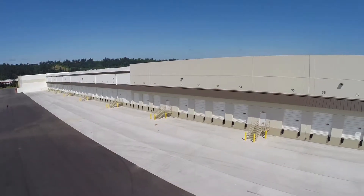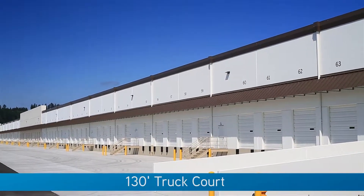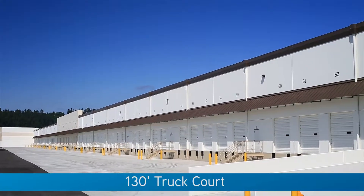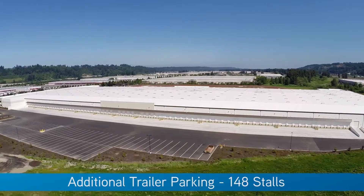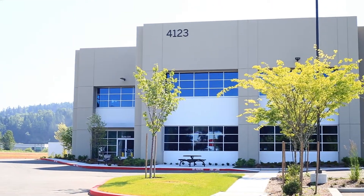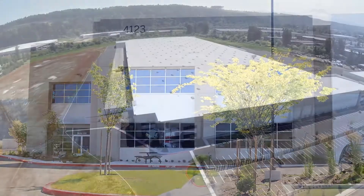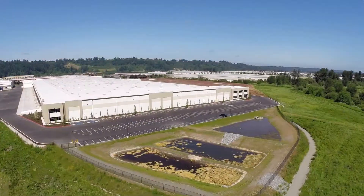Moving to the exterior of the Coho Building, the truck courts offer a minimum of 130 feet and the Coho Building offers 148 additional trailer stalls. The building is extremely well located, being only minutes from the Port of Tacoma, Interstate 5, and Highway 18.